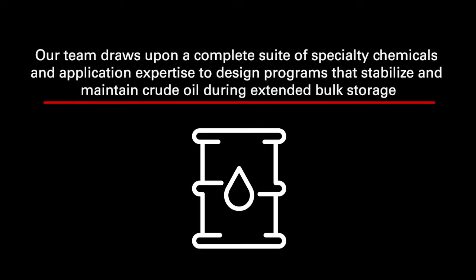We also offer mechanical operations to help ensure the integrity of our customers' assets. Some of our other service lines at Halliburton have industry-leading expertise on reservoir protection, so we'll collaborate with them during this process and engineer a solution that maximizes production upon startup and protects asset integrity during the shut-in period, giving customers a really technically effective and cost-effective solution. Our team draws upon a complete suite of specialty chemicals and application expertise to design programs that stabilize and maintain crude oil during extended bulk storage. At Multichem, we strive to work as a team and partner with our customers, combining mechanical solutions with chemical application expertise to achieve the goals of the group.